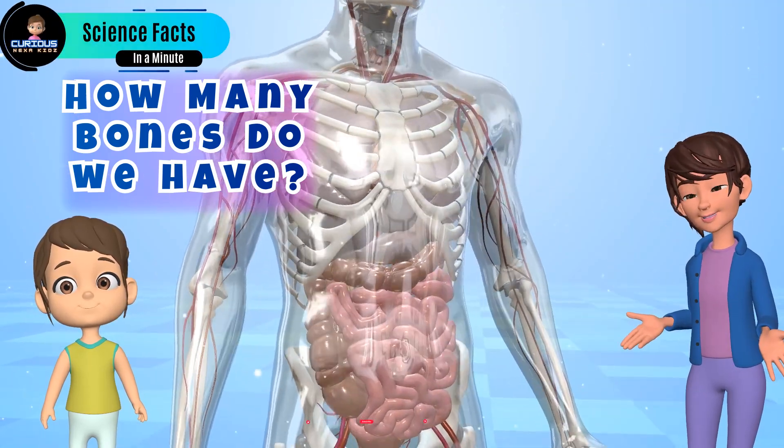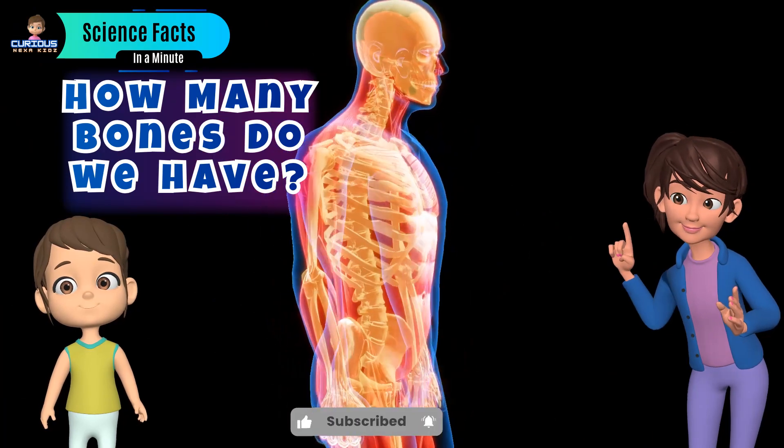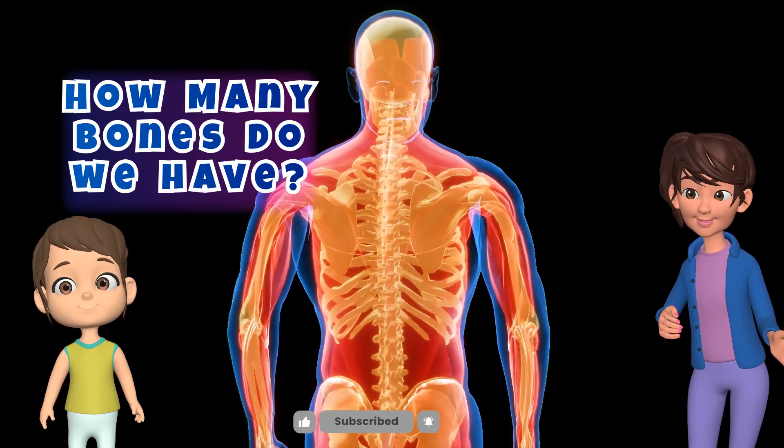These bones give your body structure, help you move, and protect your important organs like your heart and brain.